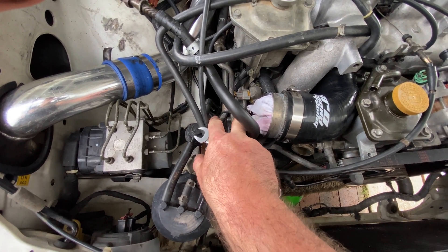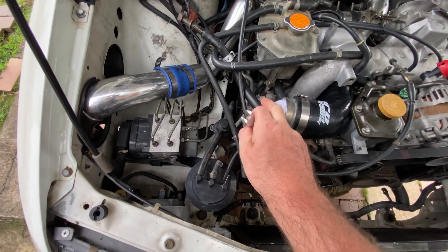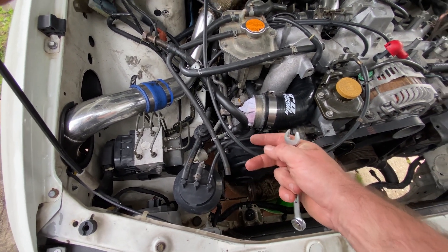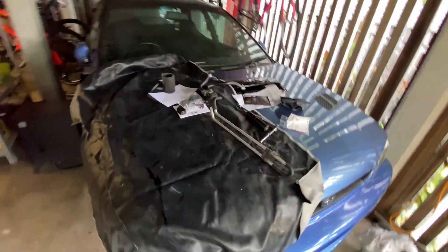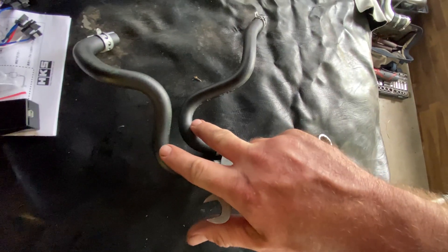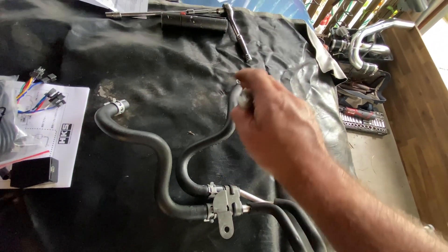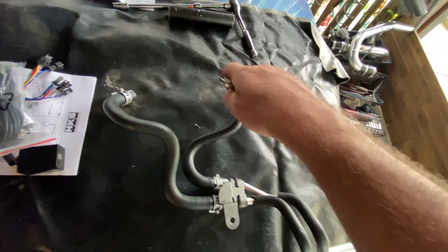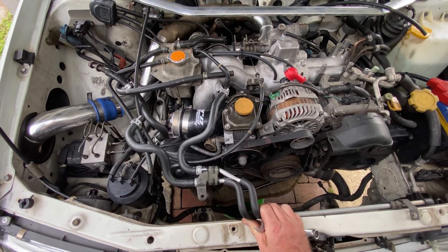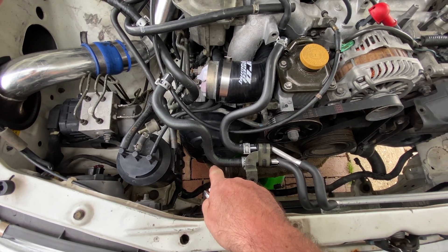There are two power steering hoses here - one comes off here and the other attaches there. I've just secured them so they don't leak anywhere, but there was a bit of a leak on those two hoses. I've cleaned this area up and decided to replace the hoses because there was a lot of crap around here - it could have been leaking from the ends. These two hoses are brand new.